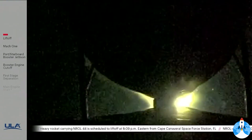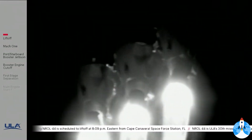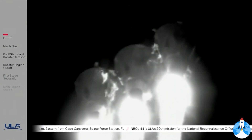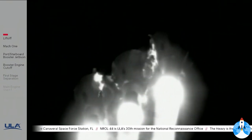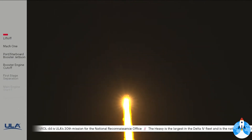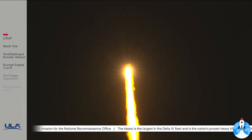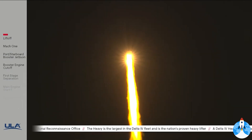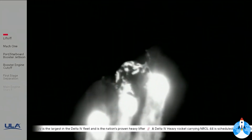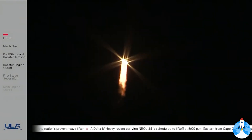Now 30 seconds in. Standing by for core booster throttle down. And core booster has begun throttling down as expected; the partial thrust level engine response looks good. Core booster has achieved partial thrust level as expected. Now 50 seconds into flight, engine operating parameters continue to look good on all three engines.